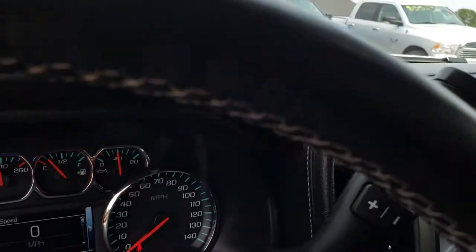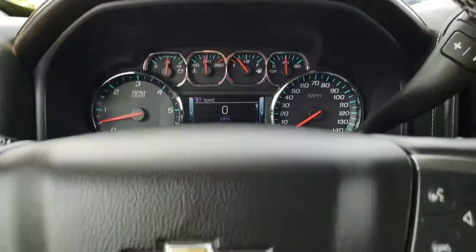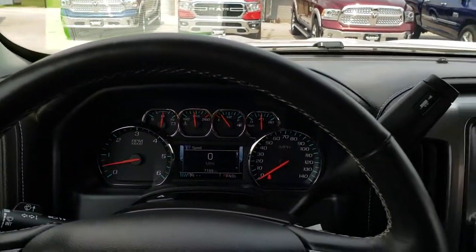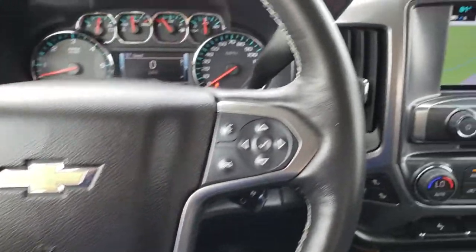This truck has 7,189 miles. It has a heated leather-wrapped steering wheel — no scuffs or scrapes, very nice condition — with Bluetooth audio controls.